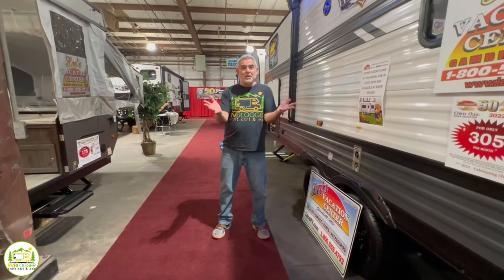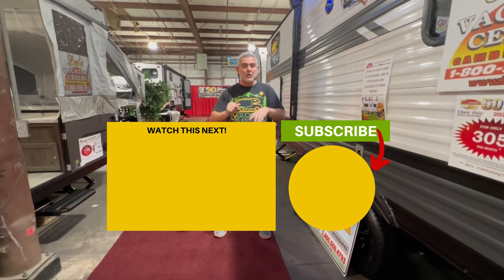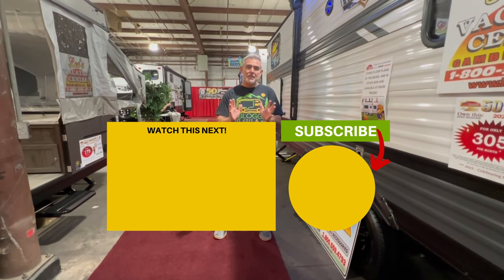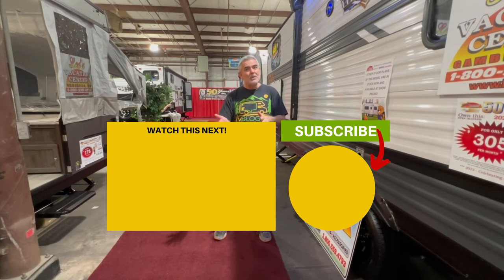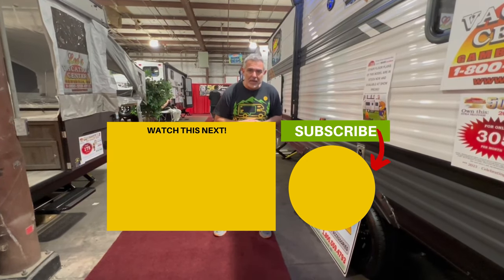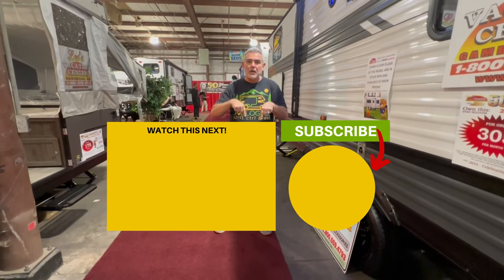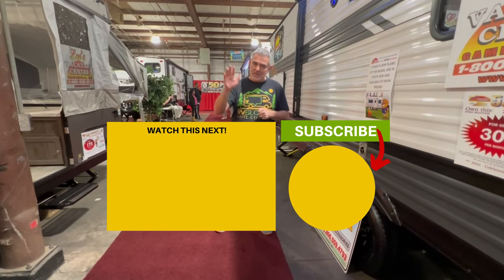Let us know which one of these travel trailers with bunkhouses you like the most and why in the comments down below — we love to read all of your comments. And if you want to check out some more travel trailers with bunkhouses, just click the video down below. Susan and I will see you in the next video.